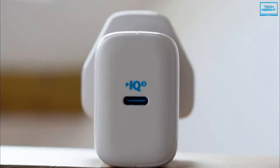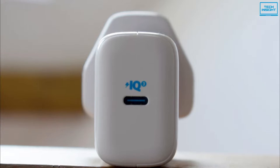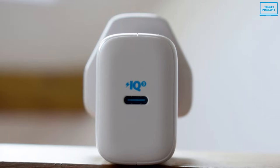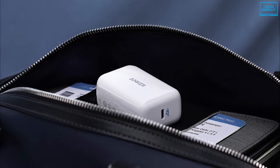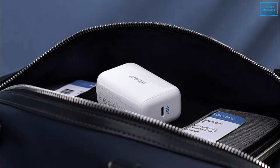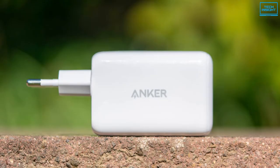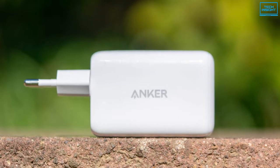The single port provides 65 watts of output, which is more than any smartphone can make use of over USB-PD. So the PowerPort 3 Pod only makes sense if you're looking for a single plug to charge your phone, tablet, and laptop with. If that's you, you can't go wrong with the PowerPort 3 Pod.